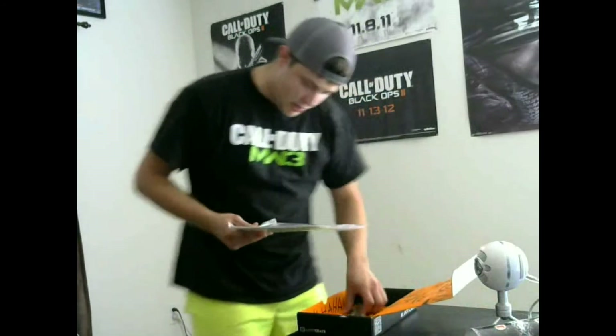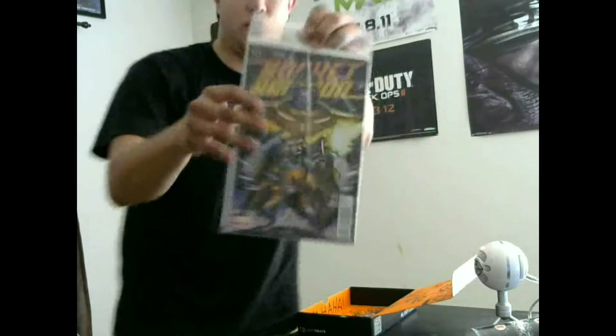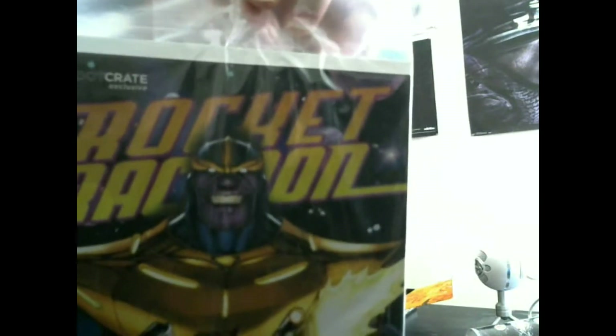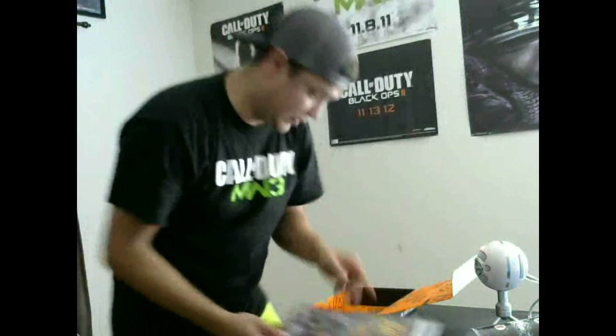I got two more things here. This one seems to be — whoa — it's a Loot Crate exclusive comic book! I'm not sure what it's about, but it's a variant edition Marvel comic. That's pretty cool. As you can see in the top corner, it's got the Loot Crate edition on it. Pretty sweet.